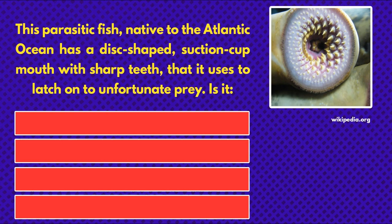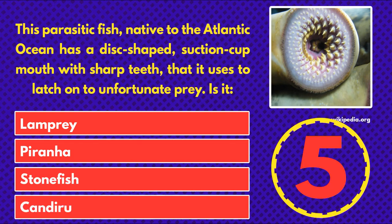This parasitic fish, native to the Atlantic Ocean, has a disc-shaped suction cup mouth with sharp teeth that it uses to latch onto unfortunate prey. Is it... lamprey, piranha, stonefish, or candiru? And the answer is lamprey.